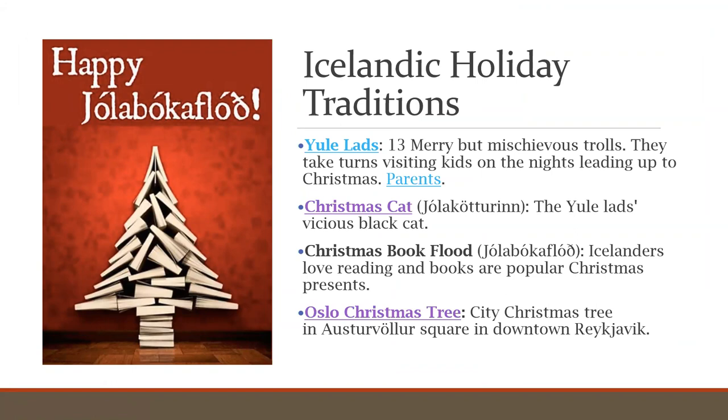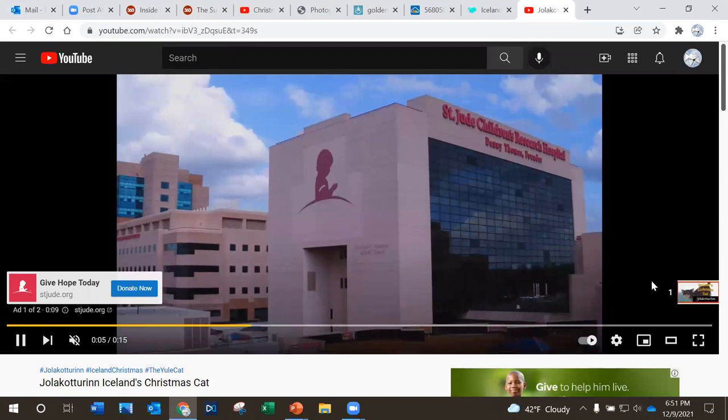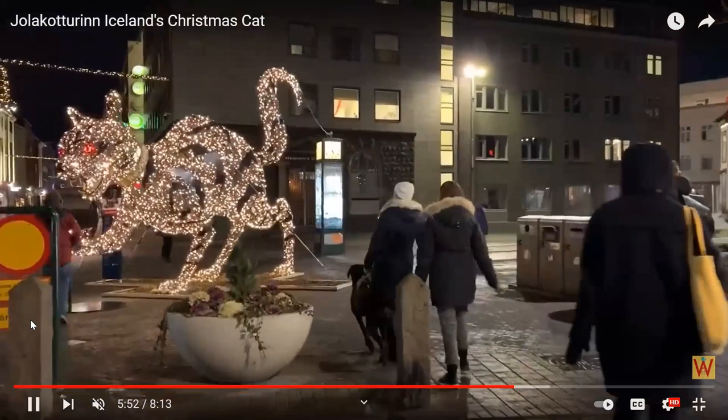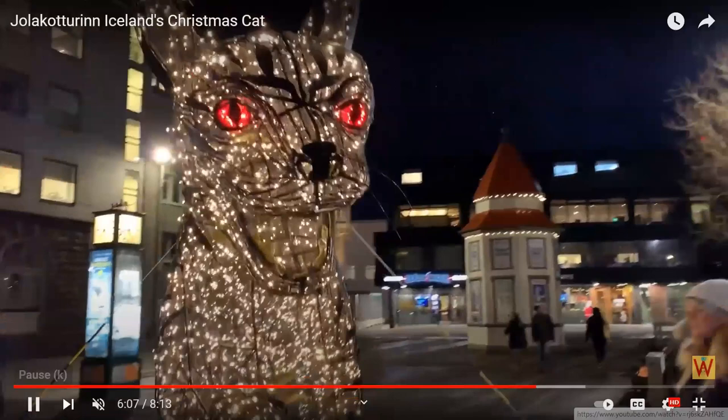The Yule lads have a pet — the Christmas cat. The cat is a huge, vicious cat who lurks in the countryside during the winter. It will eat people who have not received any new clothes to wear before Christmas Eve, so you want to at least get a pair of socks. See what I mean about the uniqueness of Icelandic holiday traditions? There's also a Christmas decoration in downtown Reykjavik of the Christmas cat — let's have a look at it. It's really large, and there's someone getting a photo with it.